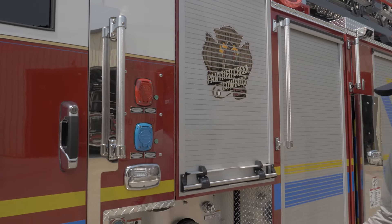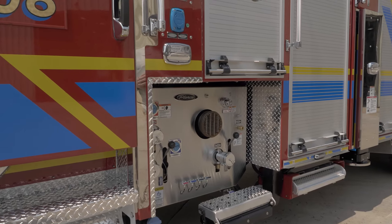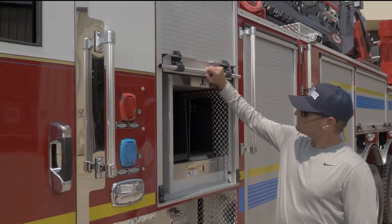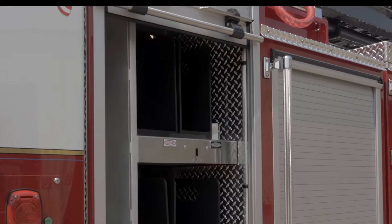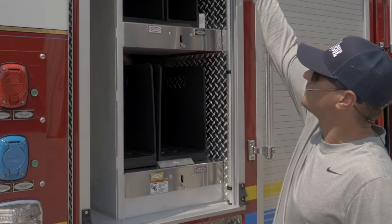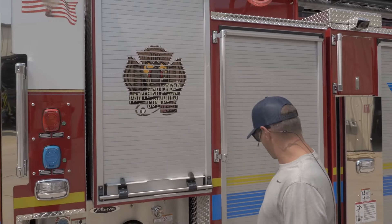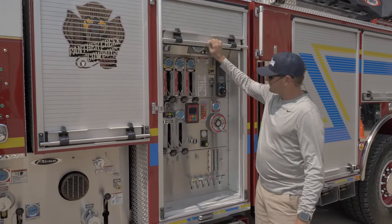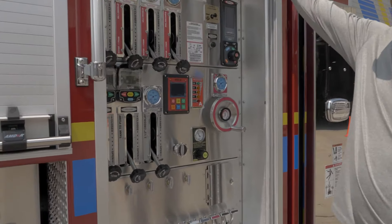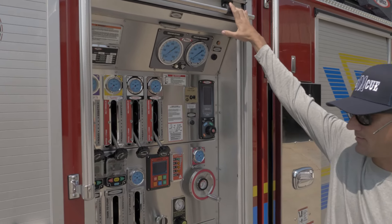We have a puck pump. We go with the puck primarily for extra storage and extra compartment space. It's 1,500 GPM. This compartment has a couple of cross lays — inch and three-quarter, a two-and-a-half dead lay, apartment lays, and so on. The pump panel compartment is pretty clean and simple. We love being able to shut the door — it looks really clean and keeps it out of the weather.